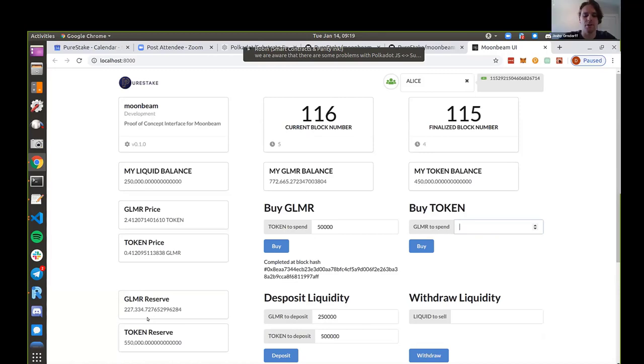As an arbitrageur, if someone does a big trade on your exchange and the price changes significantly, you'd say the price on this pure stake exchange is a lot different than some other exchanges right now. So you'd trade one way on this exchange and then trade back the other way on the other exchange and hope to make profit on the different rates. That's correct - that's happening right now on Uniswap. There's a whole bunch of people either providing liquidity or doing arbitrage around the system.